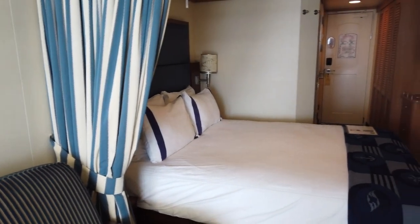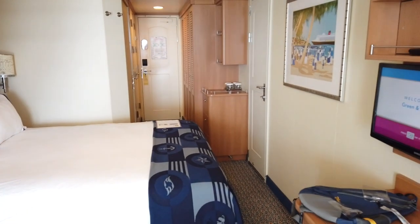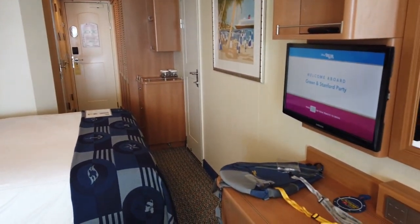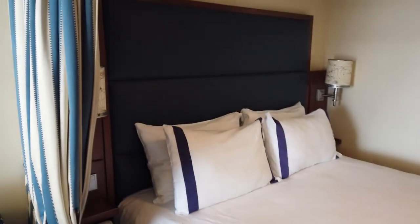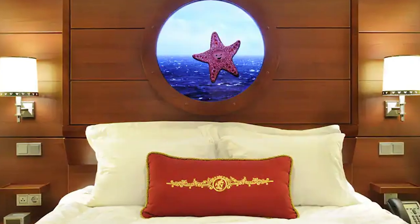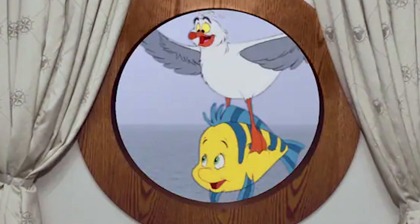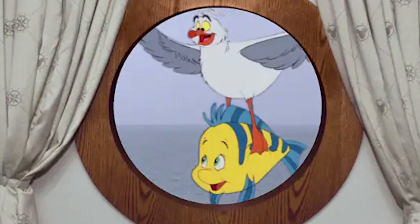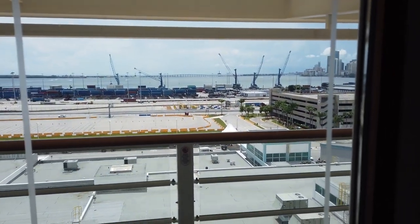Other room categories include inside staterooms, ocean view staterooms, family staterooms — some with verandas — and then concierge level and suites as well. Depending on your room type, your view will differ. Inside staterooms have virtual portholes that show real-time views of the outside on a screen, and Disney characters may pop in to visit every once in a while, so it doesn't feel like a fully interior room.